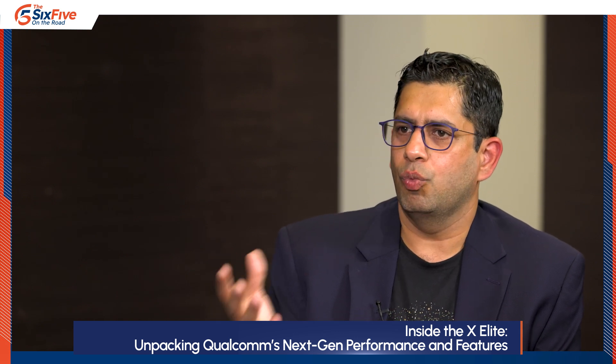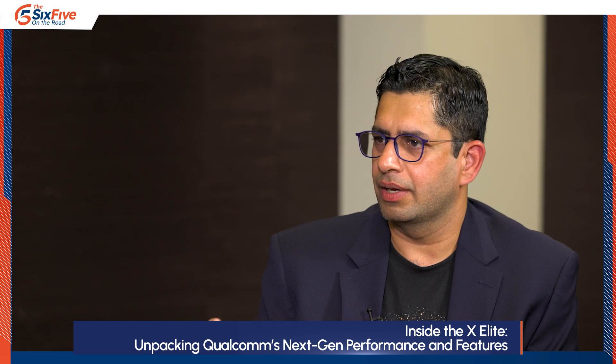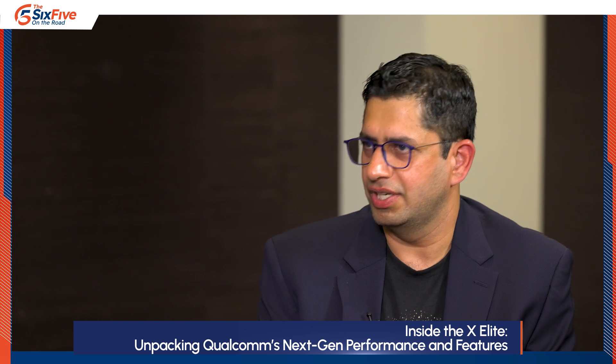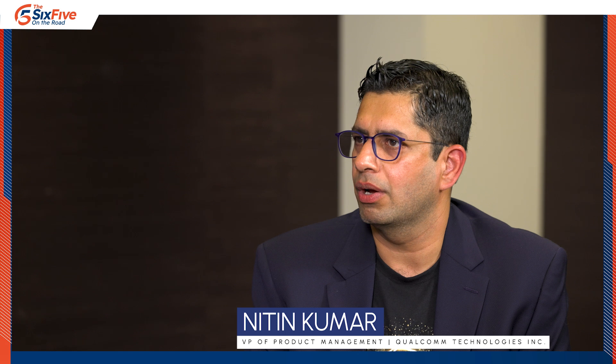When you look at what was announced, almost all of the devices were really thin, nice, and sleek looking. If you look at the reviews that have already been published — because the designs were publicly shown — that feedback has been absolutely phenomenal for us. It's all tied back to the fundamental architecture advantage that we bring to the table to provide that form factor advantage.